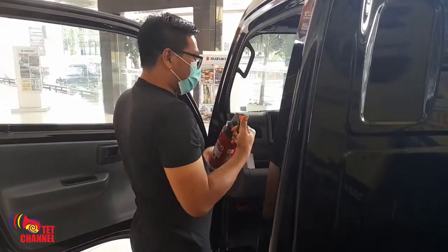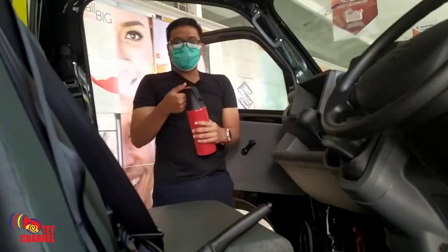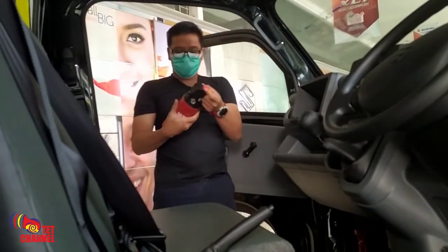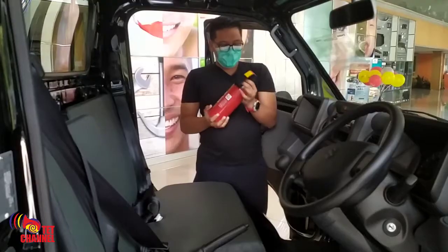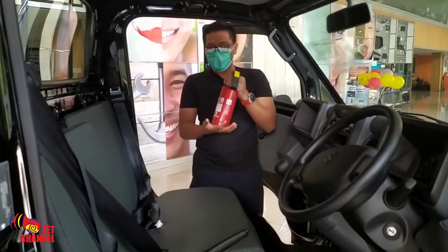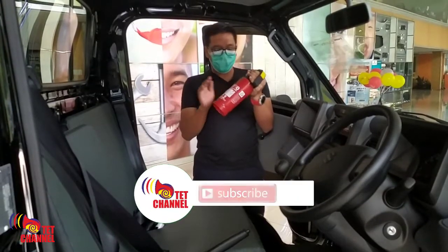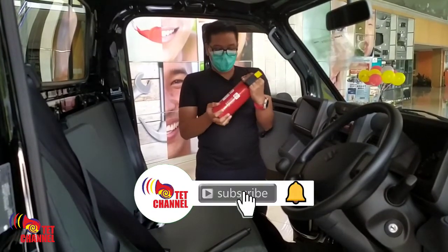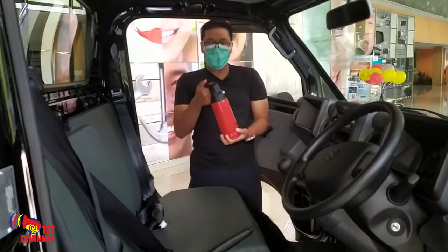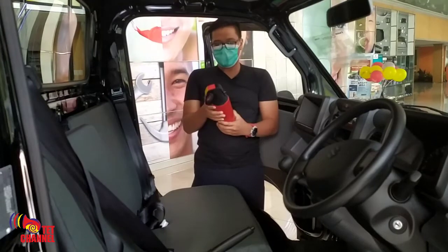Cara membukanya tinggal ditarik saja tuasnya, kemudian hati-hati, bisa dibawa. Cara penggunaannya tentunya tidak akan kita praktikkan di sini, karena ketika ini kita gunakan otomatis sudah segelnya dianggap lepas dan tidak untuk digunakan kembali. Suzuki sudah memberikan garansi khusus juga untuk APAR ini. Jadi tidak perlu khawatir bagi konsumen pembelian pick-up ini — APAR juga digaransikan, tentunya syarat dan ketentuan berlaku.